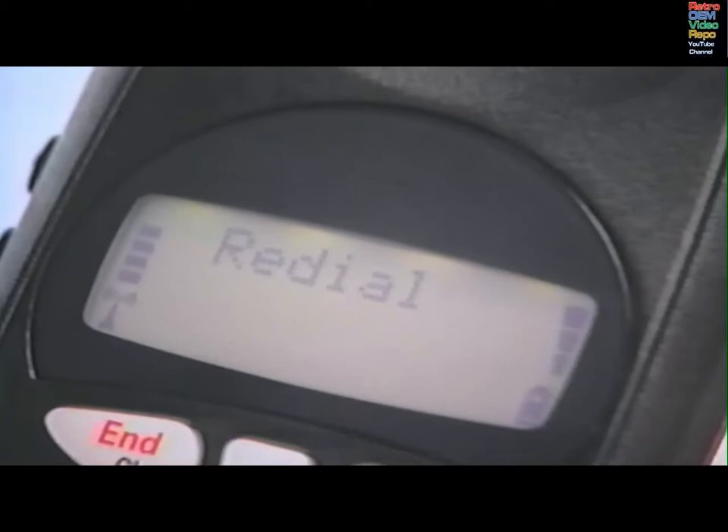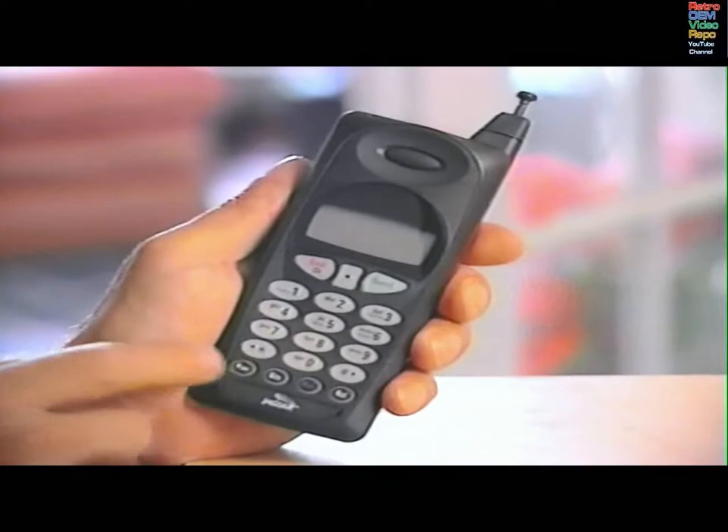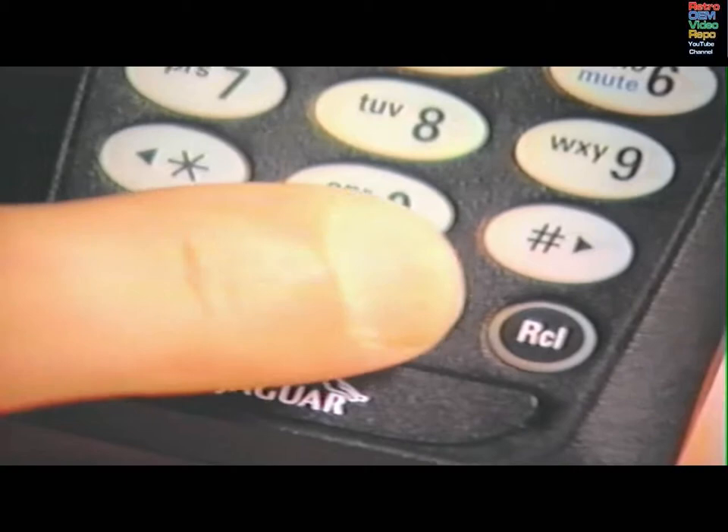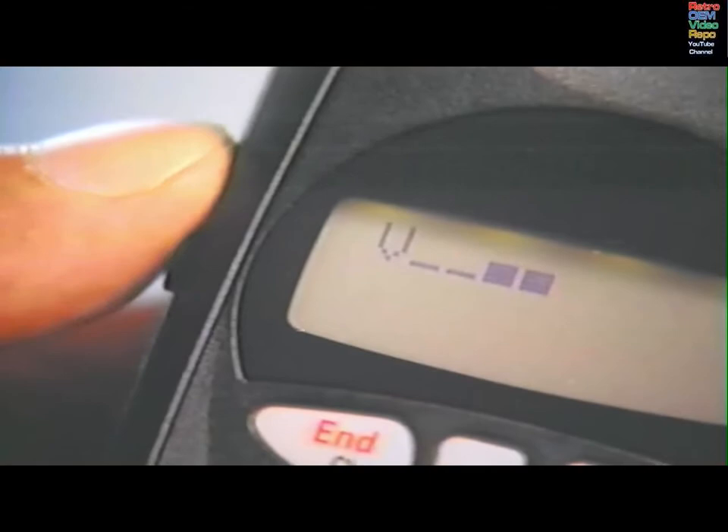Automatic redial does not work when the person you called is using their phone. To receive a call, the power must be on and the phone unlocked. Extend the antenna and press send. To adjust the volume of the ringer, press FCN, then eye the volume button. Volume levels will appear in the display.